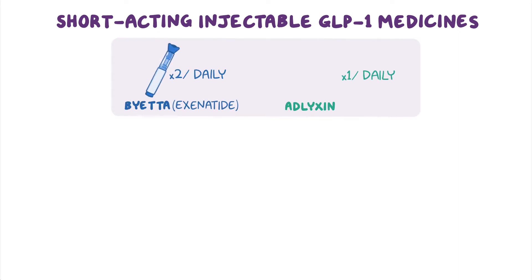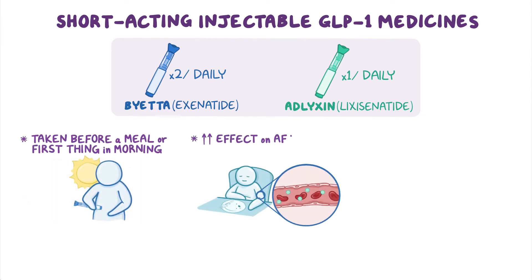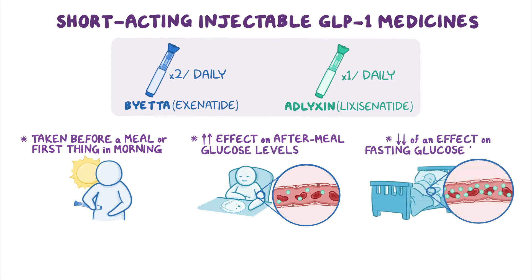Short-acting injectable GLP-1 medicines include twice-daily Byetta and once-daily Adlyxin. Short-acting medications are typically taken before a meal or first thing in the morning, tend to have a greater effect on after-meal glucose levels, and have less of an effect on fasting glucose levels.